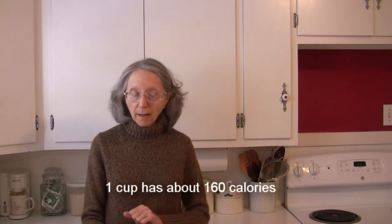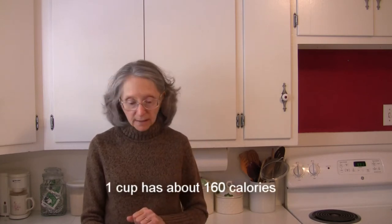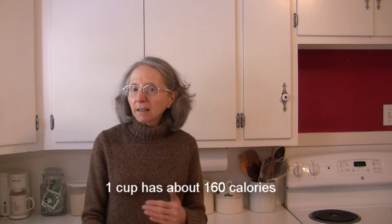One cup of cooked black eyed peas has about 160 calories, a negligible amount of fat, and about five grams of protein, so they are a healthful thing to include in your diet.